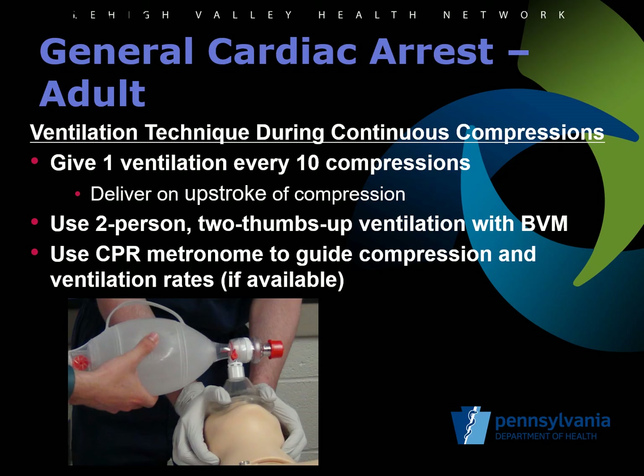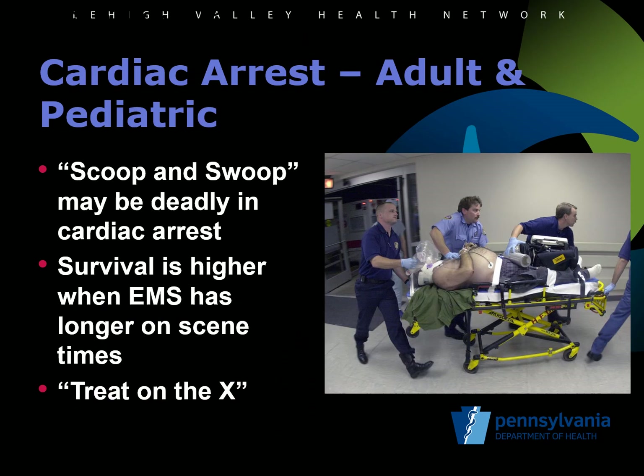Use of a metronome, of which some cardiac monitors already incorporate, is encouraged to enhance effective compressions and timing. Recent studies of cardiac arrest outcomes show that EMS agencies with the highest survival rates spend the most time on scene and also do the most field termination or resuscitation. The old style of the scoop-and-swoop approach to cardiac arrest leads to death for most patients, because providers are not concentrating on the highest quality of CPR. High quality CPR leads to the best perfusion of the heart and brain, and therefore the highest rate of return of spontaneous circulation. Agencies with the highest survival concentrate on a treat-on-the-X type process that provides high quality CPR where the patient lies until ROSC is obtained, and then they concentrate on post-ROSC care, so they ultimately are transporting a stable patient and decreasing the chance of re-arrest.